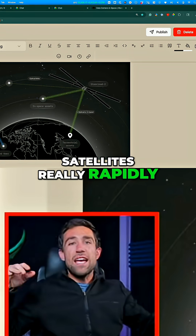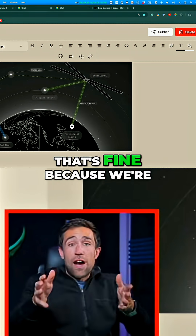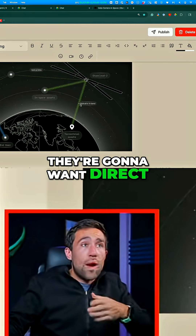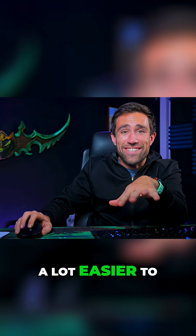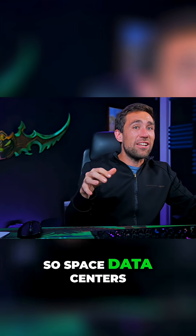These data links can also be connected to stations on earth — that's fine since we're not sending massive petabytes of data. But data centers will want direct optical links to these satellites. It turns out it's a lot easier to get data to and from space than it is to get energy to and from space, so space data centers could actually work.